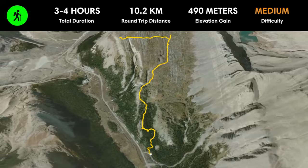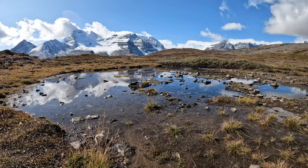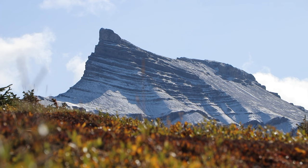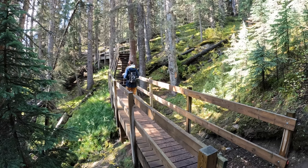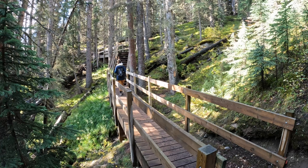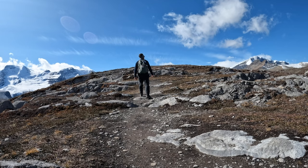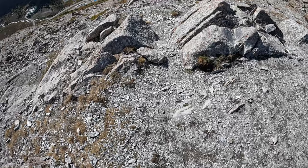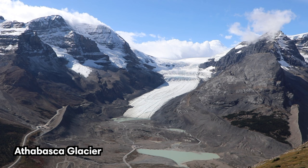Another way to experience the Columbia Icefield is by hiking the Wilcox Pass Trail. This moderate hike is about 10 kilometers or 6.2 miles long with 490 meters or 1,600 feet of elevation gain. The trail takes you through diverse landscapes including forested areas and alpine meadows, and you may encounter an array of wildlife. The icing on the cake is the panoramic view of the Athabasca Glacier at the end.